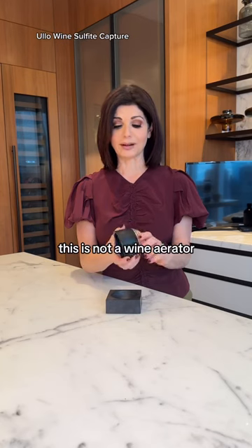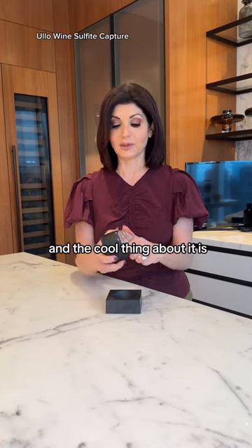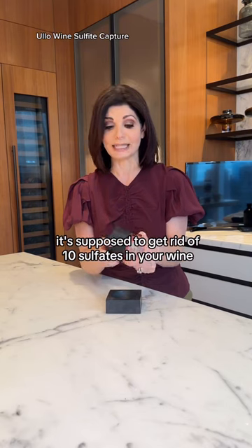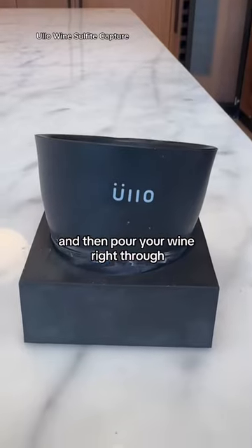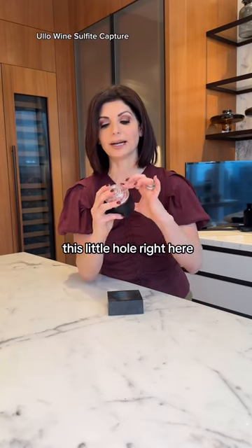So this is not a wine aerator — it's a purifier. The cool thing about it is it's supposed to get rid of sulfates in your wine. You just put the little filter in here in the bottom, and then pour your wine right through. It comes out the other side through this little hole right here.